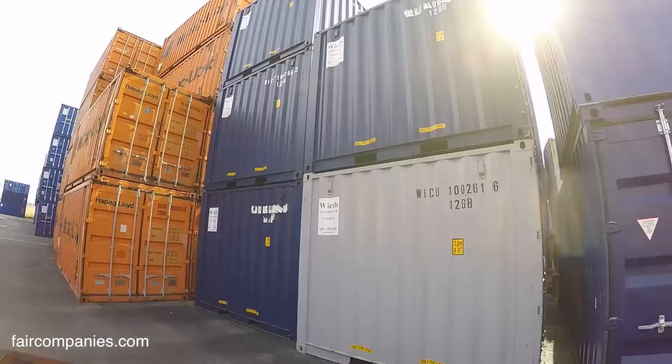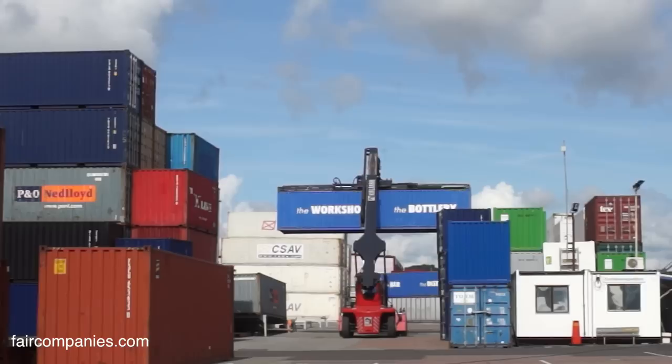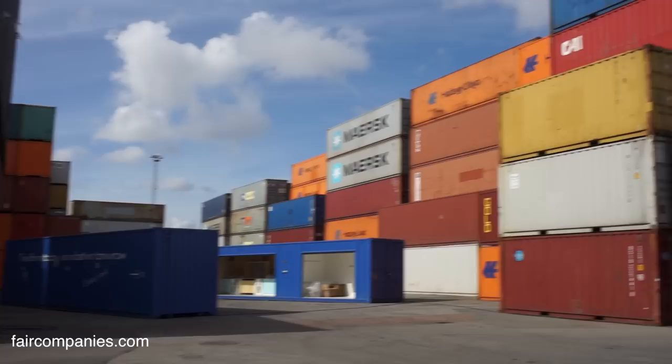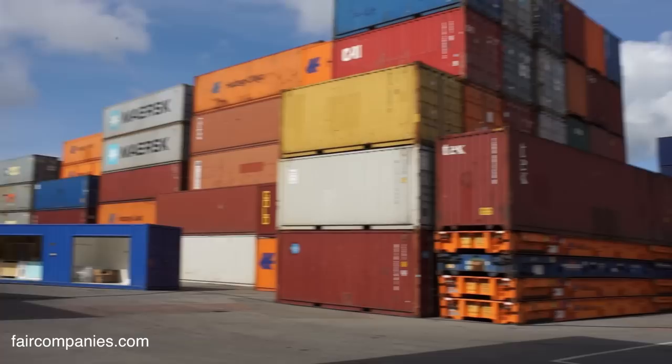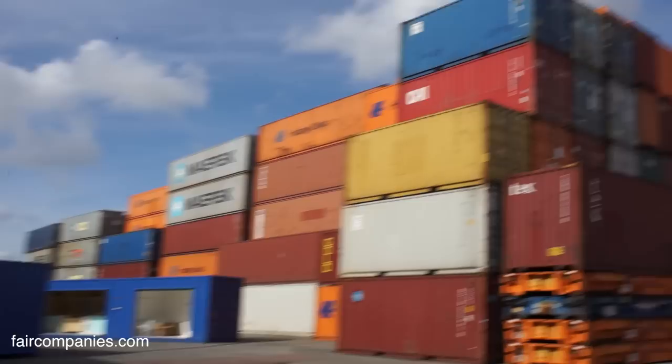The Port of Gothenburg has a turnover of one million containers each year. We are running a depot here. About 20 years ago we started rebuilding containers. It started with workshops and now it has ended up being bar containers, student apartments, kitchen containers, outside bars, pop-up containers, and pop-up restaurants. There is a big industry for us in repairing and rebuilding containers, and it is still growing.